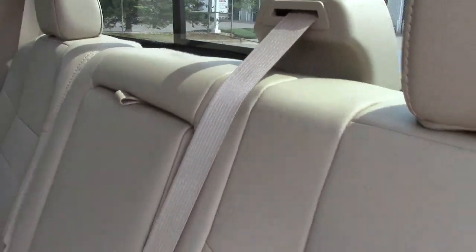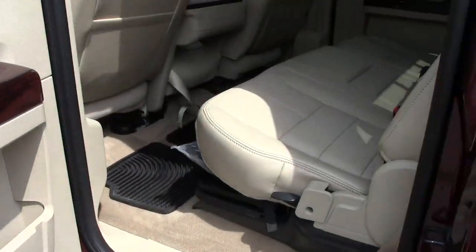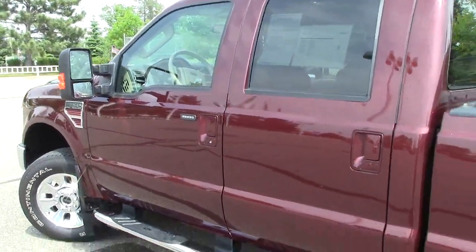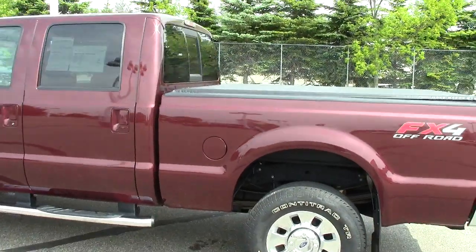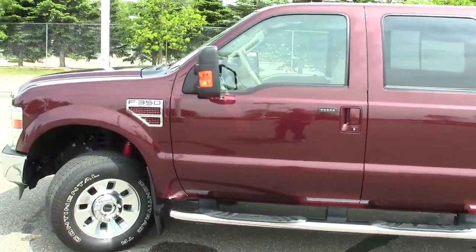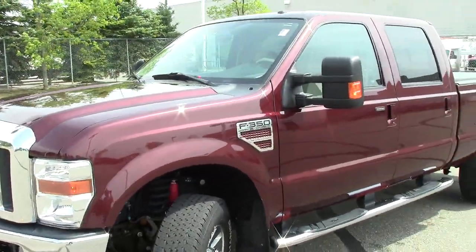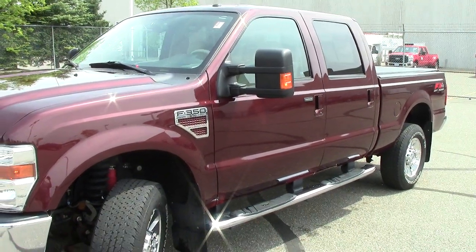It has three-point seatbelts for the rear passengers and child safety locks on the doors. Just a beautiful, beautiful truck — just one of the many we have here. Go to Mills Auto and check them all out, see the details on this one, and check out our Mills Elite Advantage program. Call and set your appointment and ask about your free oil change at 866-455-7638.